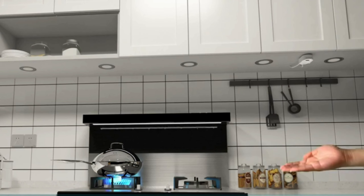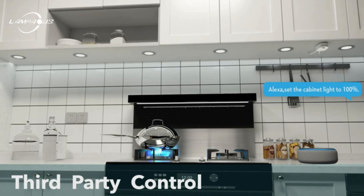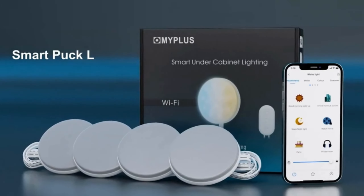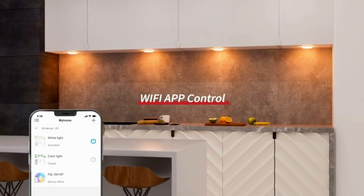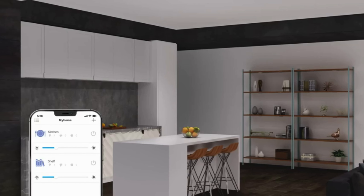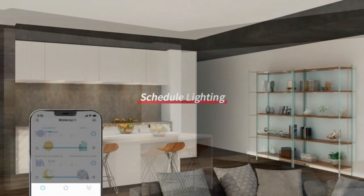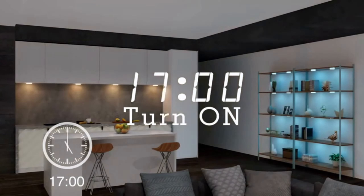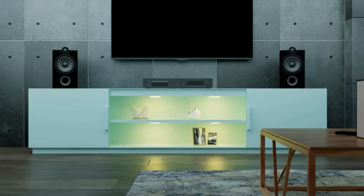1. Smart Under Cabinet Lights. Our first gadget is the smart under cabinet lights. These lights are not only compatible with Alexa and Google Assistant, but they also offer a wide range of features. With the ability to control the lights from anywhere using your smartphone, you can easily adjust the brightness, color, and even set timers or scenes.